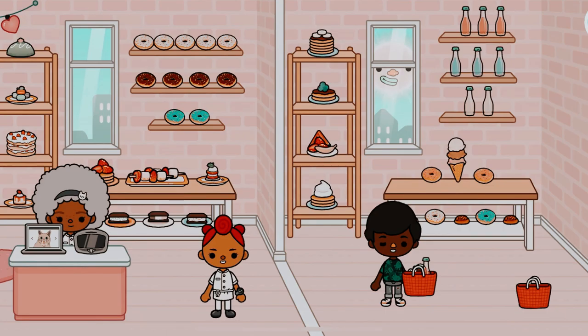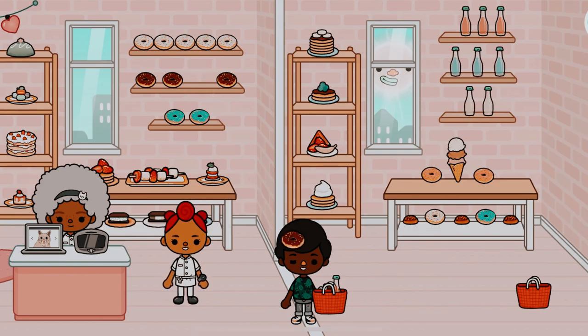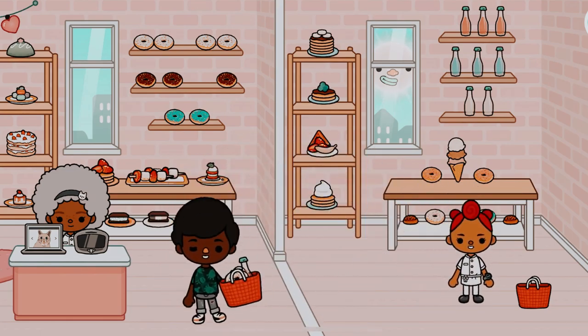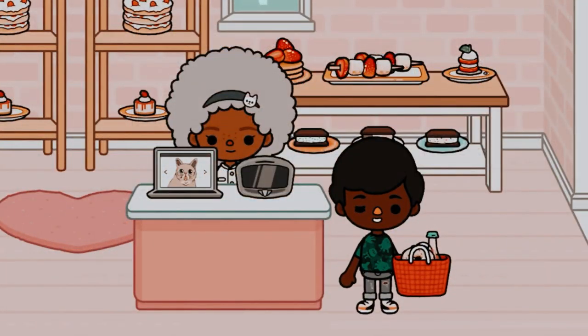Looks like he's interested in one of the fruit juices, or soda pops maybe. And a chocolate donut and a vanilla donut. He's ready to pay — he's going to pay with cash.